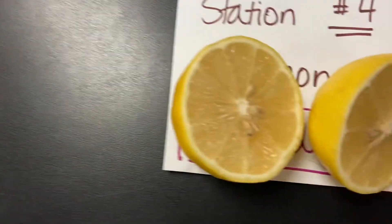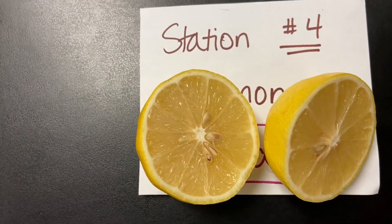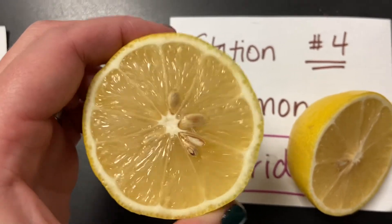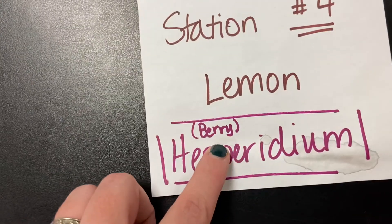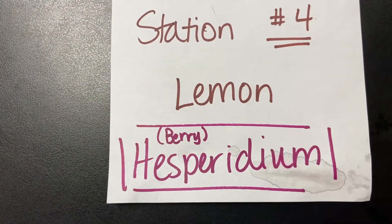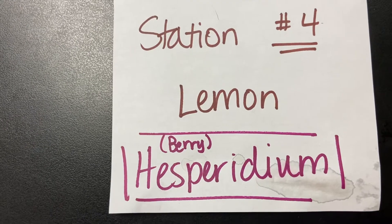Station number four is going to include all of our citrus fruits — so limes, oranges. It has those different sections, it has a rind, and it has lots of different seeds on the inside. So it's actually a type of berry because it has all those seeds on the inside — that's an identifying feature. And it is part of hesperidium. So again, this is our limes and our oranges and our lemons.